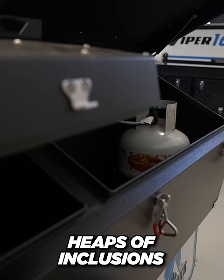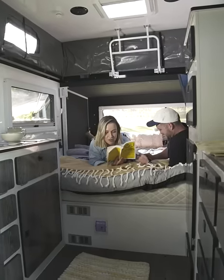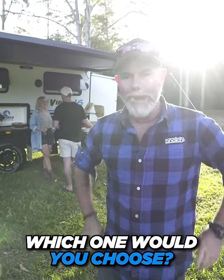A huge list of included options on all models, or customise your van to suit your needs. There's multiple internal layouts to choose from. In the comments down below, let us know what you'd choose and why.